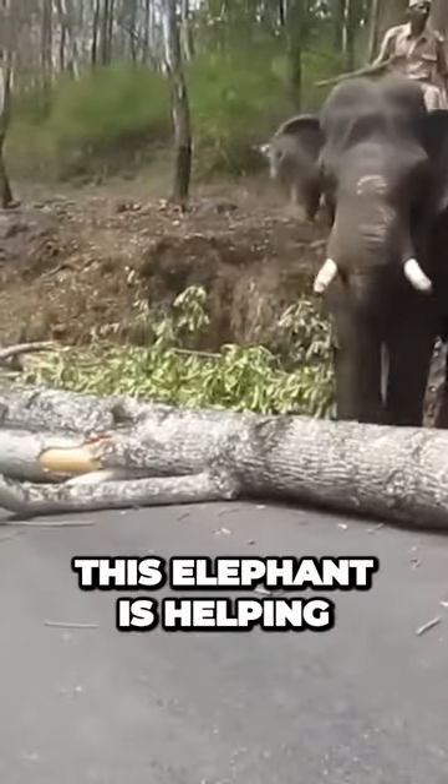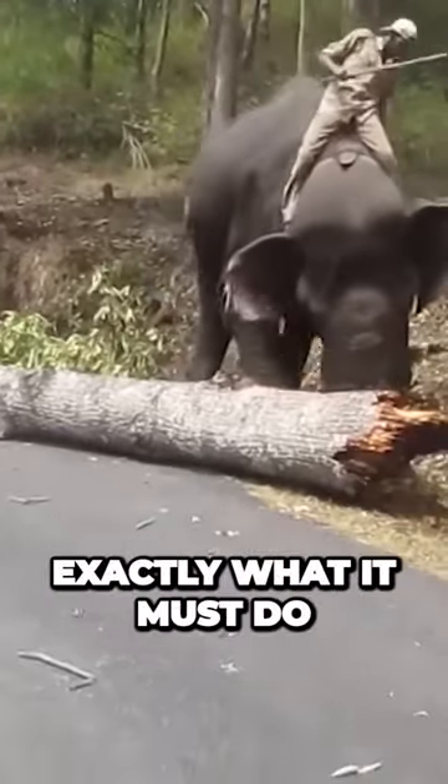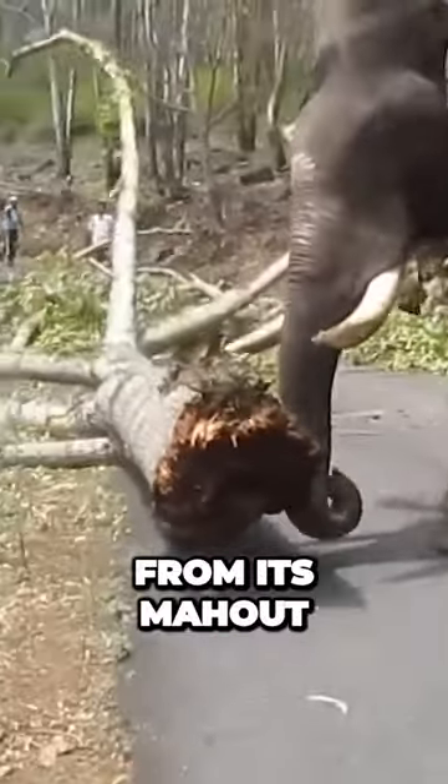This elephant is helping to clear the streets of fallen trees. The elephant knows exactly what it must do, with a little help from its mahout.